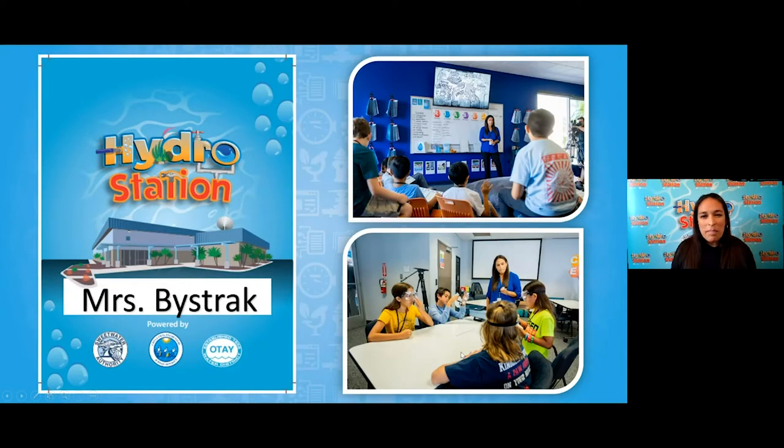Now with that, my name is Mrs. Bystrak and I am a teacher at a place called the Hydro Station. The Hydro Station is a classroom experience where students get to come and learn all about water and potential careers as they learn about water as well.